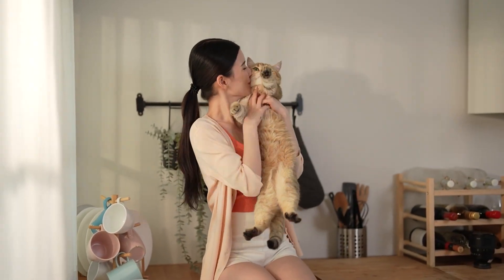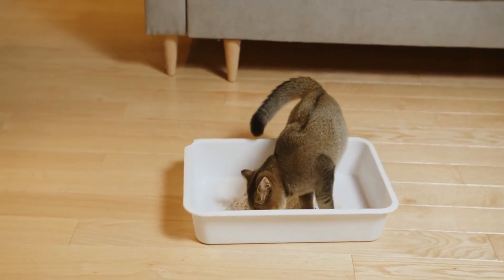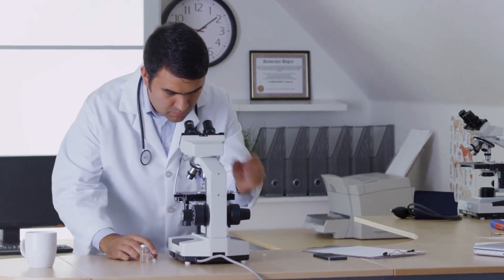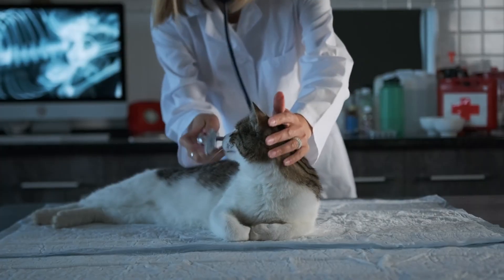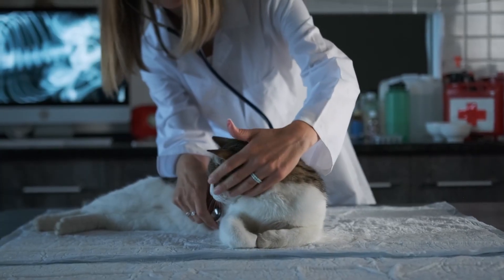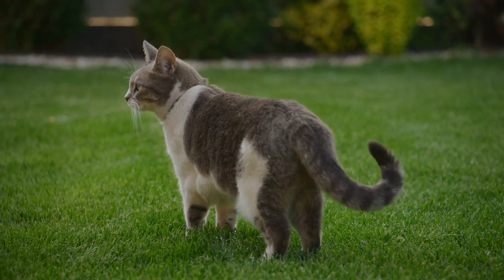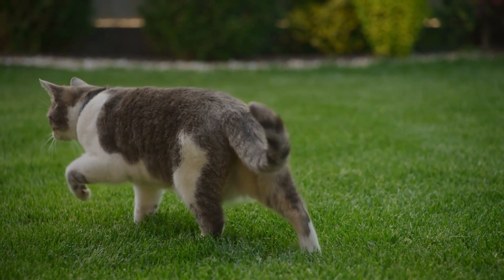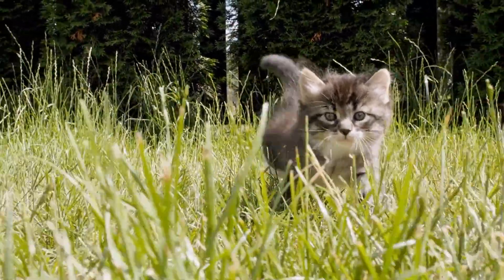So how does a vet actually know what type of worm your cat has? The process usually starts with you bringing in a fresh stool sample. Yes, it can be a bit icky, but it's packed with clues. Under a microscope, a vet or technician can examine it, looking to identify specific types of worms or their eggs. Even so, tests can sometimes miss infections, which is why routine screenings are often recommended, even for cats that seem healthy. Your vet might also recommend a broad-spectrum dewormer that covers several common parasites, especially if your cat goes outdoors or lives with other pets. They'll consider your cat's lifestyle, environment, and any health issues to build a treatment plan that works.